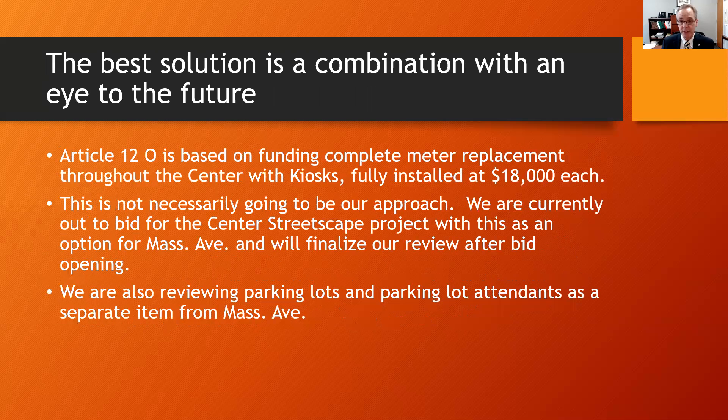The best solution is a combination with an eye to the future. Article 12.0 is based on funding complete meter replacement throughout the center with kiosks, fully installed at $18,000 each. This is not necessarily going to be our approach.